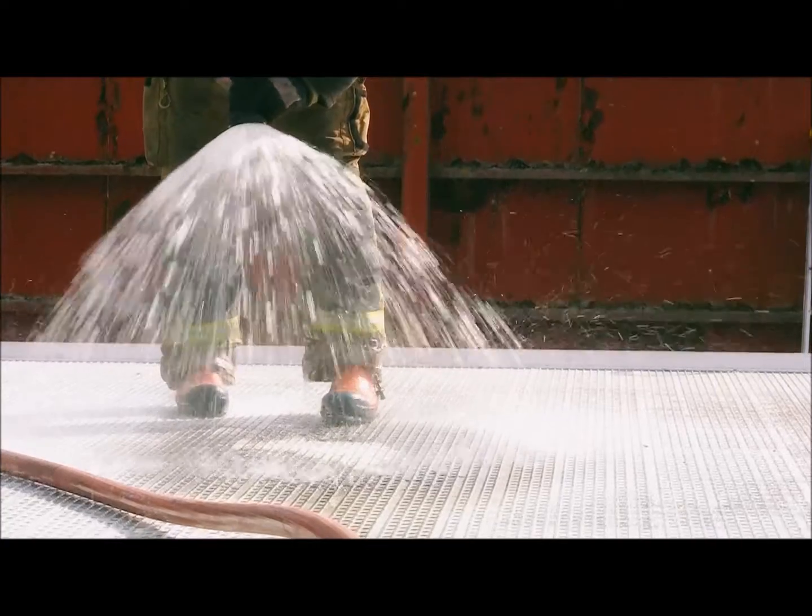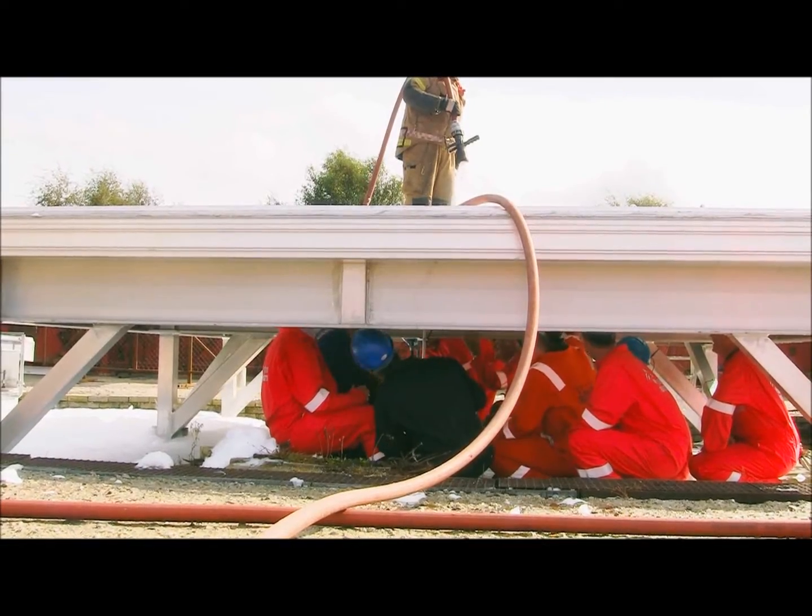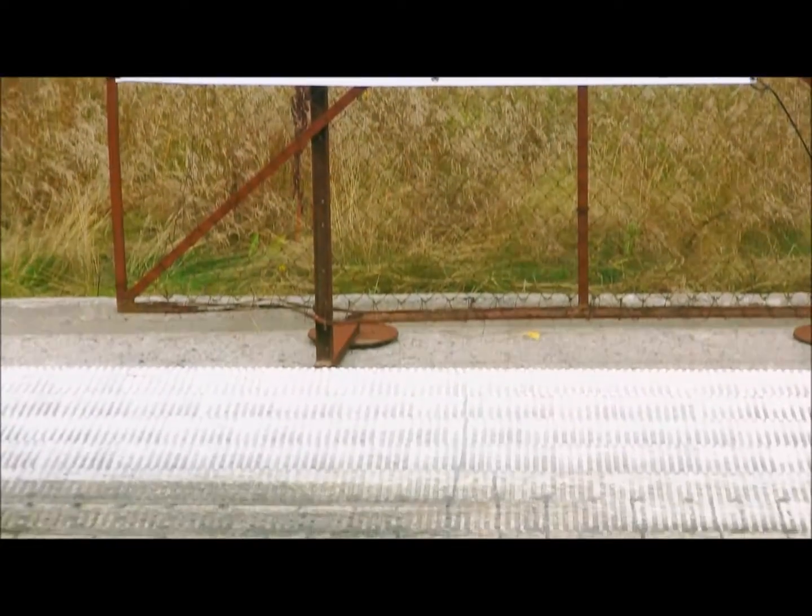After the test, the SafeDeck was inspected and no leakage or deflection was found. The temperature in the main profile was measured to be only 42 degrees Celsius. There was no visual damage on the surface or the main profile, and only a minor amount of soot was observed.